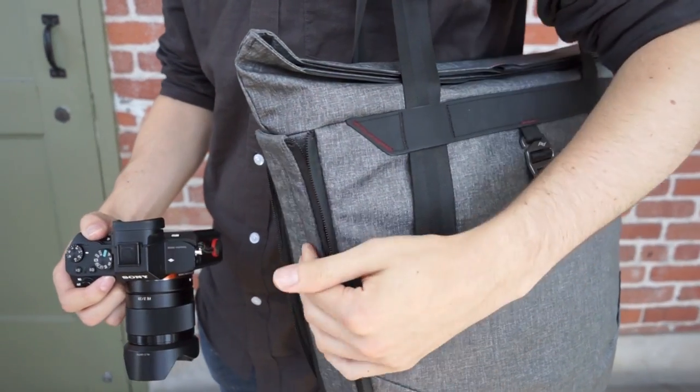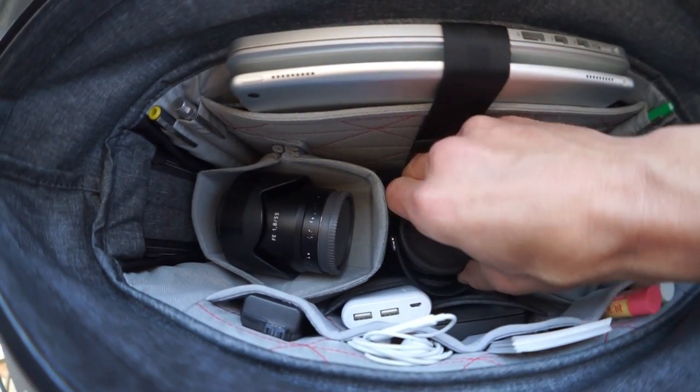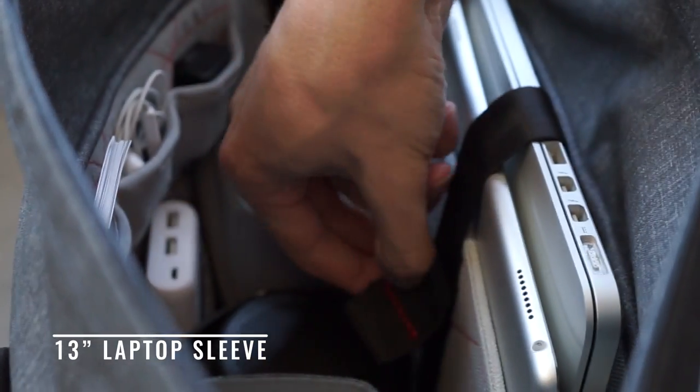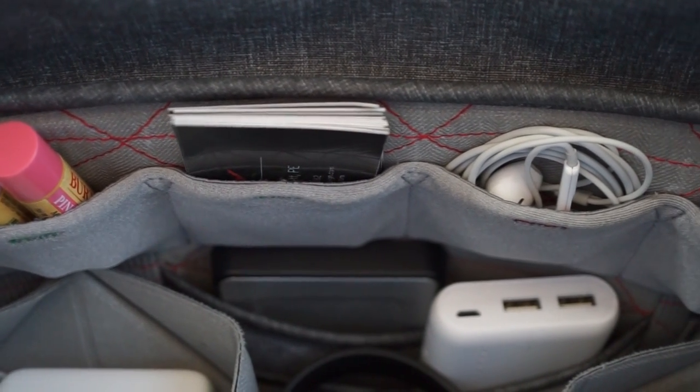Inside you'll find thoughtful organization everywhere. Laptops, tablets, and notebooks go here. An intelligently arranged assortment of pockets keeps smaller items accessible and off the floor of your bag.